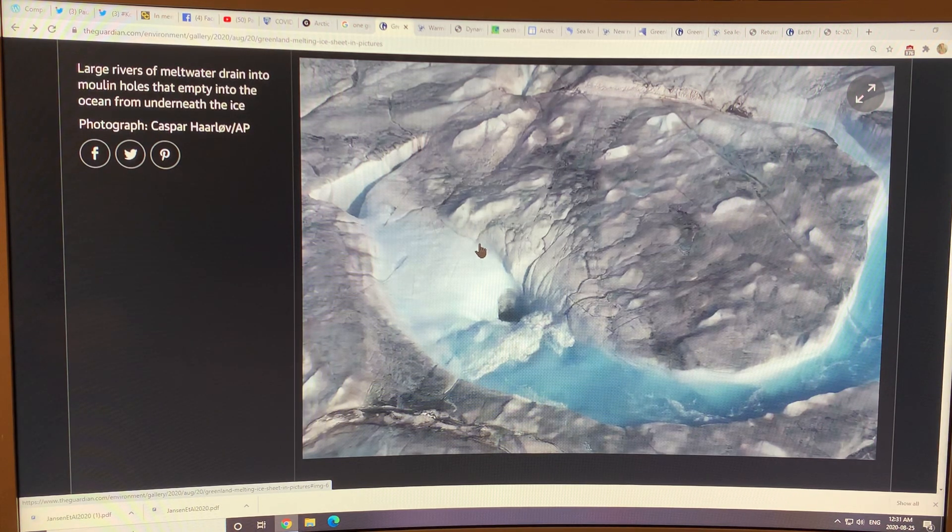Greenland, where that weather station is, used to be very, very solid. But in the last few years, crevasses have opened up and the whole surface of Greenland is becoming more like Swiss cheese, and it's becoming much more perilous for people working on the ice sheet.